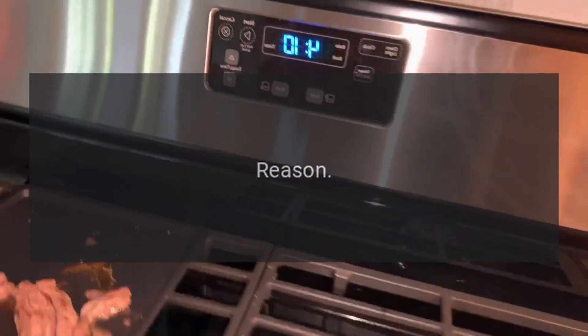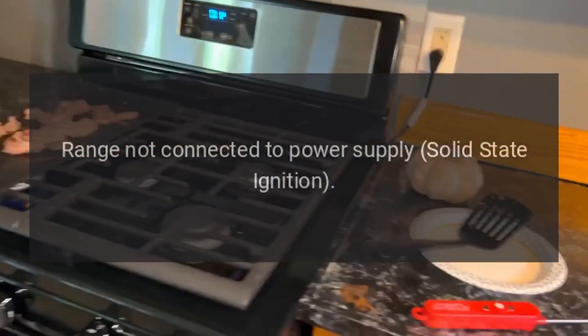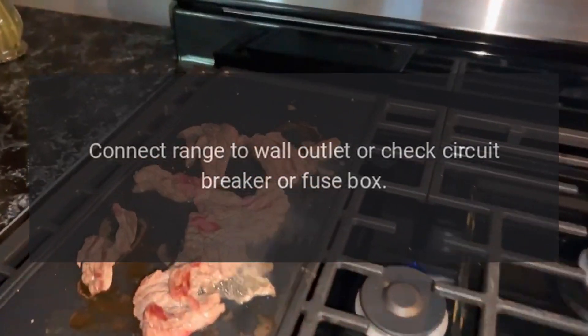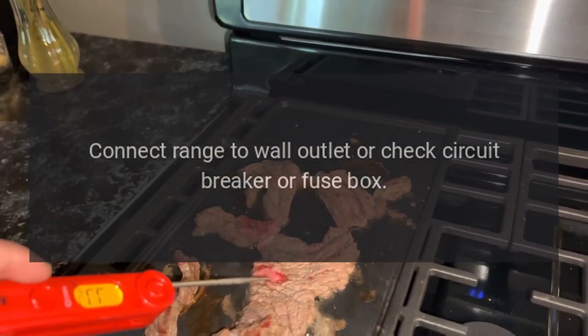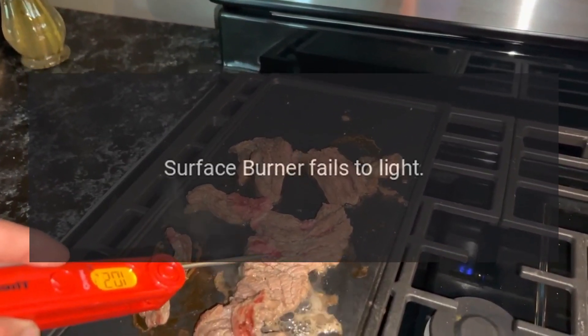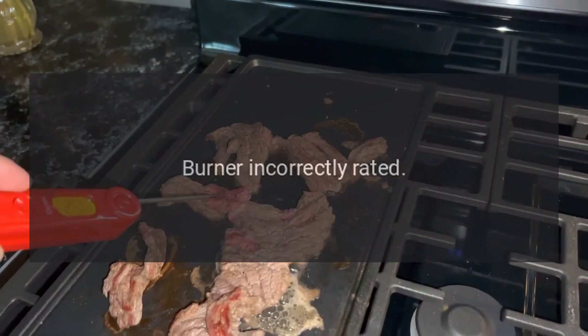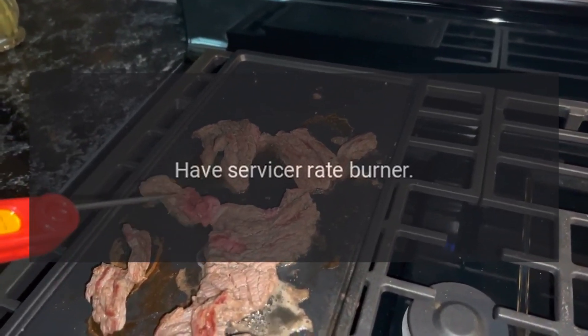Problem: surface burner fails to light. Reason: range not connected to power supply; solid state ignition. Solution: connect range to wall outlet or check circuit breaker or fuse box. Problem: surface burner fails to light. Reason: burner incorrectly rated. Solution: have servicer rate burner.